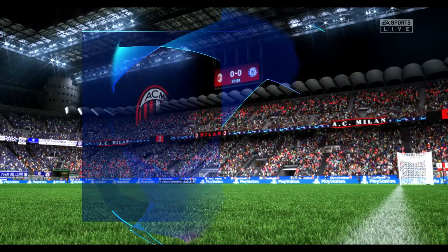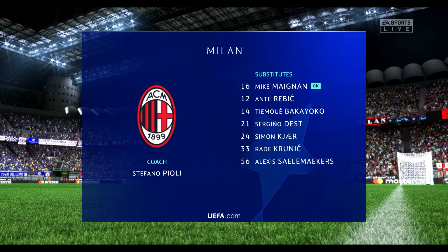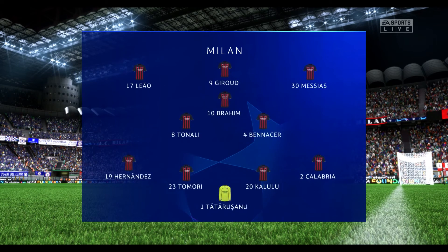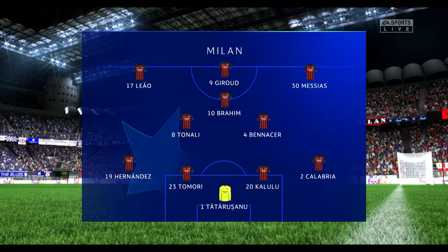Here's the Milan team. The goalkeeper is Ciprian Tatarushanu. Theo Hernandez starts with Davide Calabria in the full-back positions. Sandro Tonali plays alongside Ismael Benacer in central midfield. And leading the line today, Olivier Giroud.